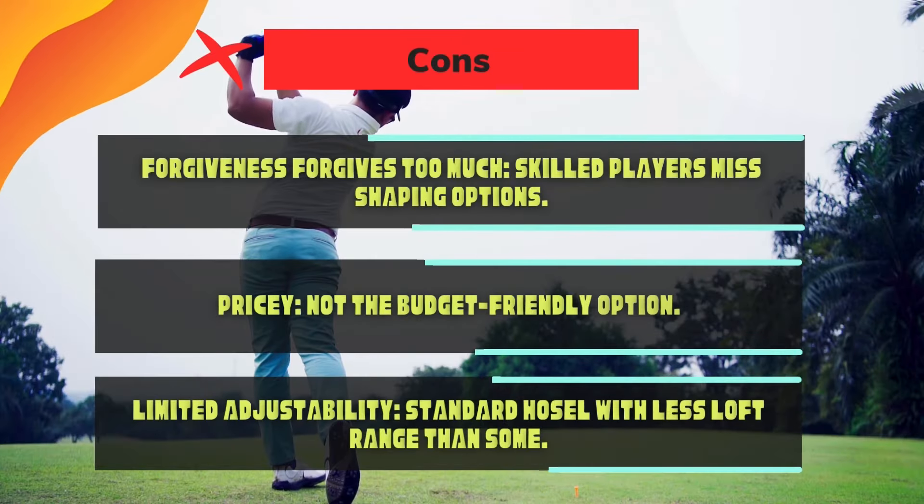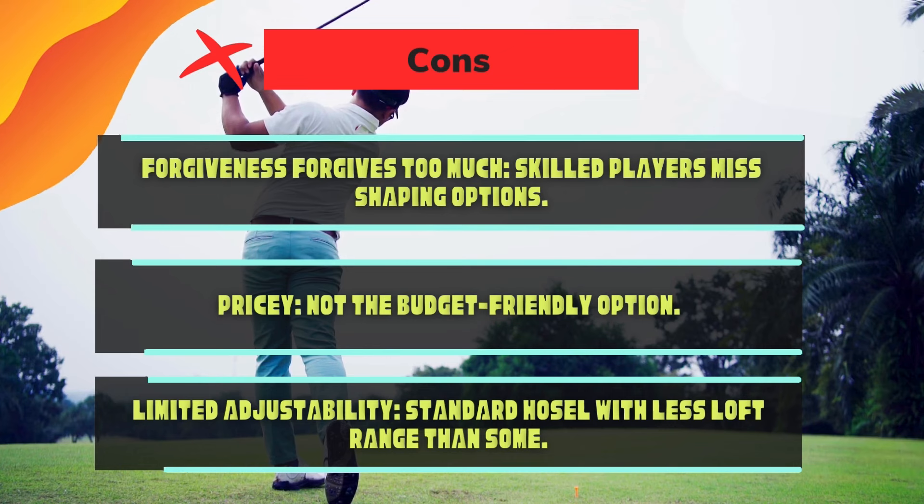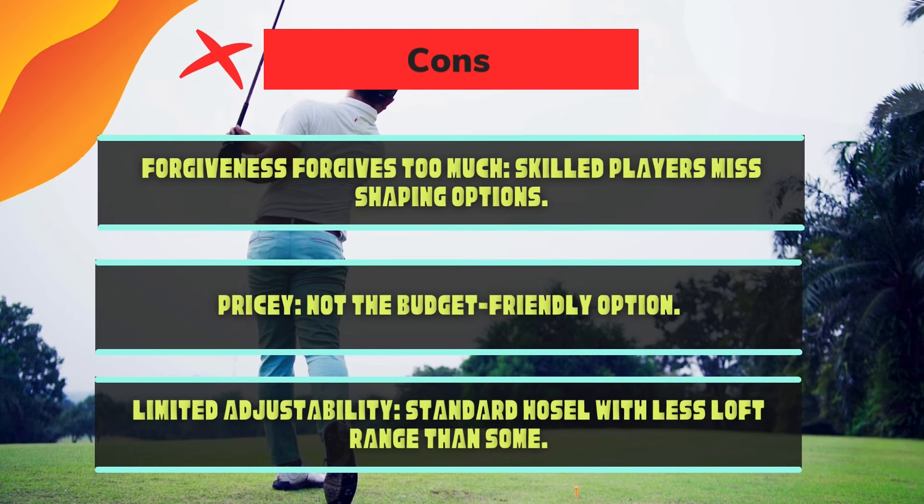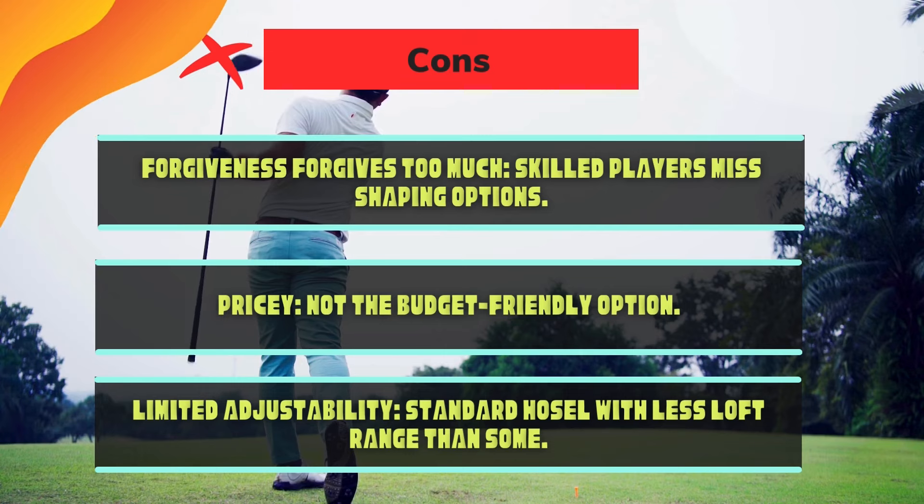Cons: forgiveness may be too much for skilled players who miss shaping options. Pricey — not the budget-friendliest option. Limited adjustability: standard hosel with less loft range than some competitors.